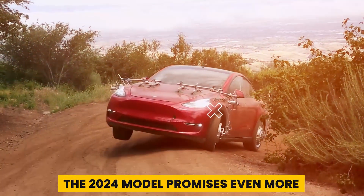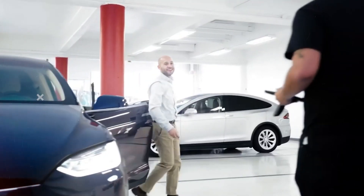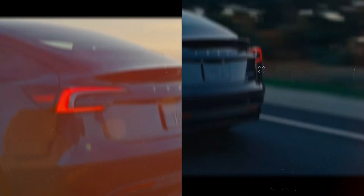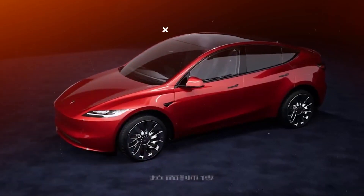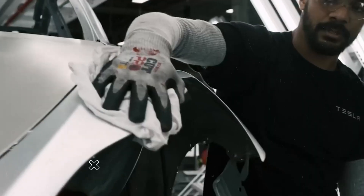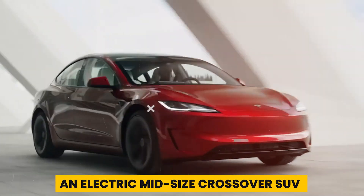The 2024 model promises even more, building on the strengths of its predecessors while introducing new features and improvements. Whether you're interested in its performance, safety, or environmental benefits, the 2024 Model Y has something to offer. Let's explore the features and improvements that the 2024 model has to offer.